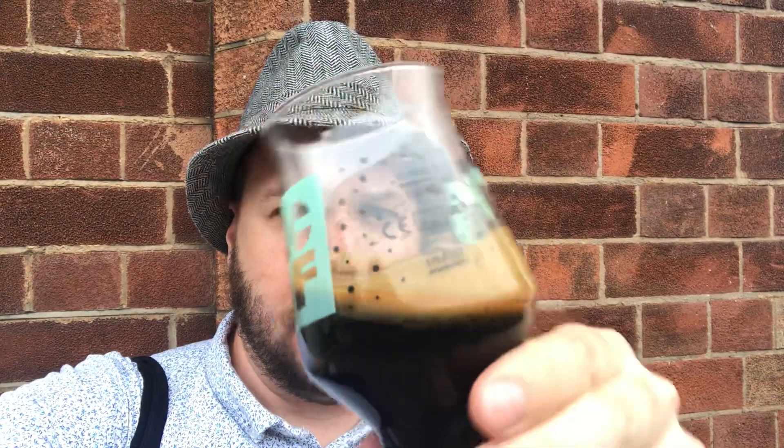Look at the state of that stuff. So a third of this cost £3.50 — I thought it was a really damn good price. On draft. Let's give it a try.